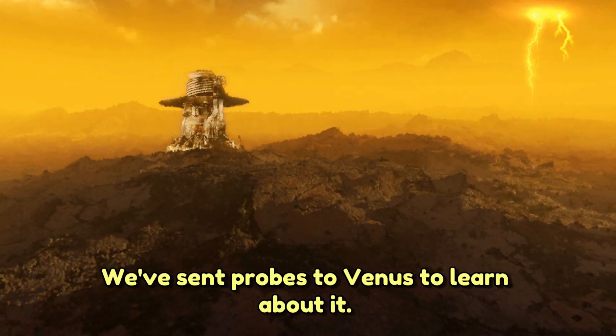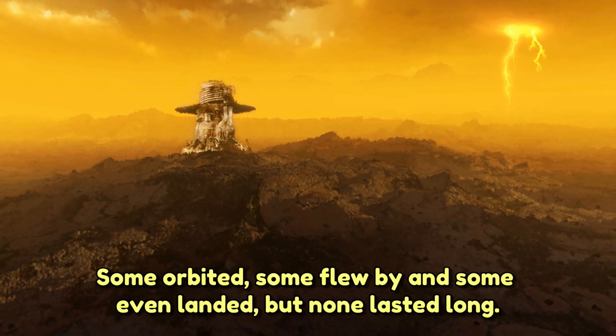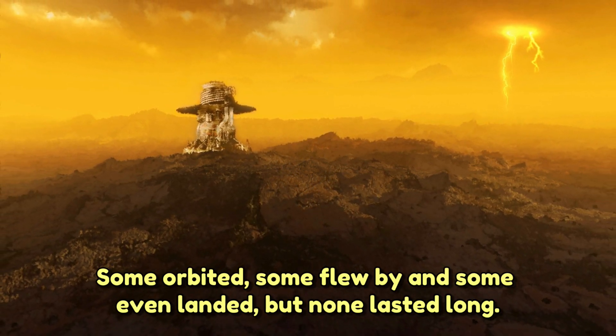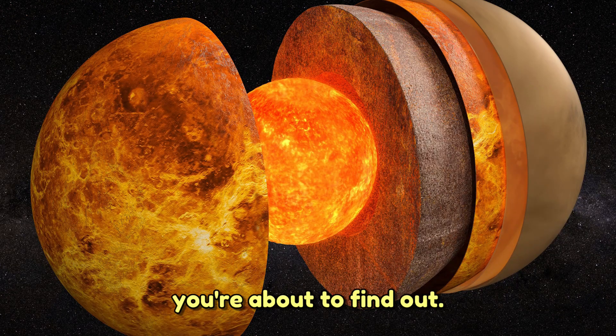We've sent probes to Venus to learn about it. Some orbited, some flew by, and some even landed — but none lasted long. Why? You're about to find out.